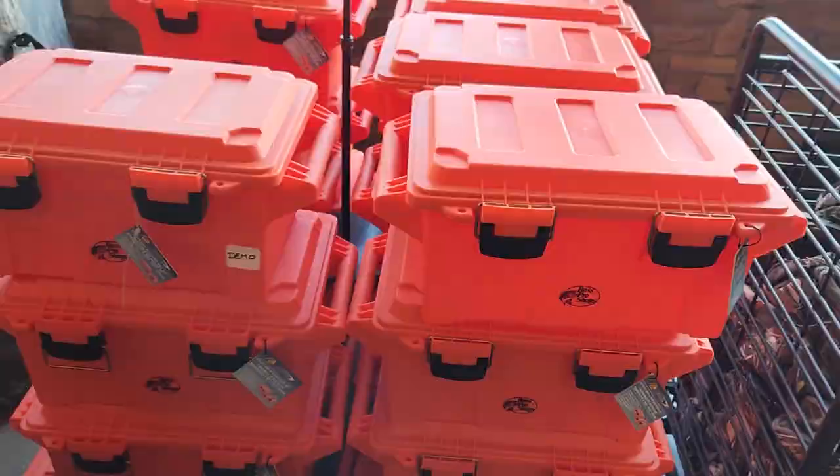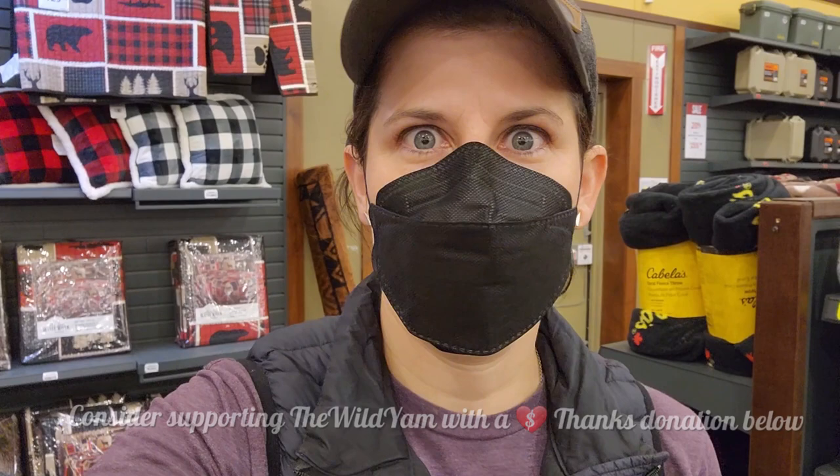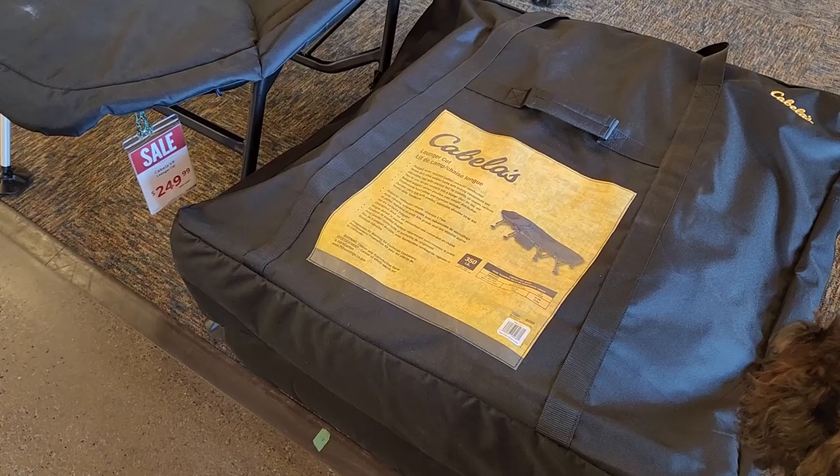We made it into the store! Today I'm going to talk about camp sleeping systems — from sleeping bags, pillows, blankets, mats, and cots. Let's go take a look.